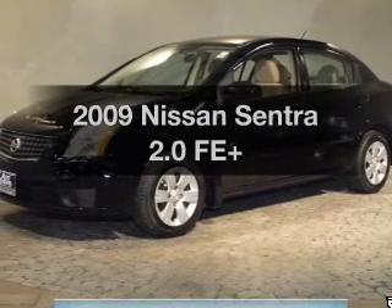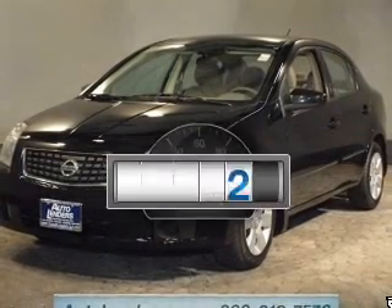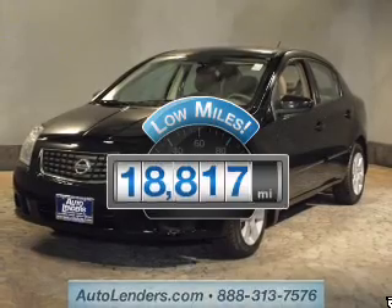Get noticed in this 2009 Nissan Sentra. If you're looking for an automobile with great attributes, look no further. Get more for your money with this vehicle that features low mileage and dependability.